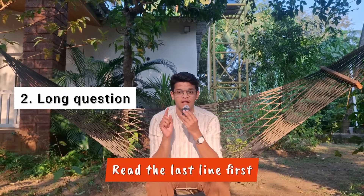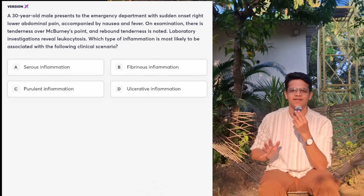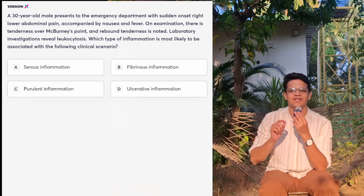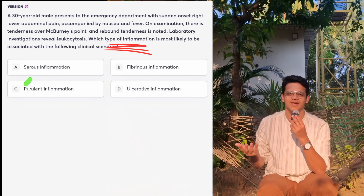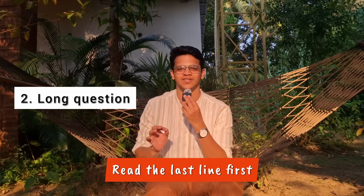The next type of question is a long question. In the case of a long question, always read the last line first. In this question, they have given a long case of acute appendicitis, but if you had read the last line first, you would have known they asked nothing about acute appendicitis — they asked what type of inflammation it is. So it is very important to read the last line in case of a long question.